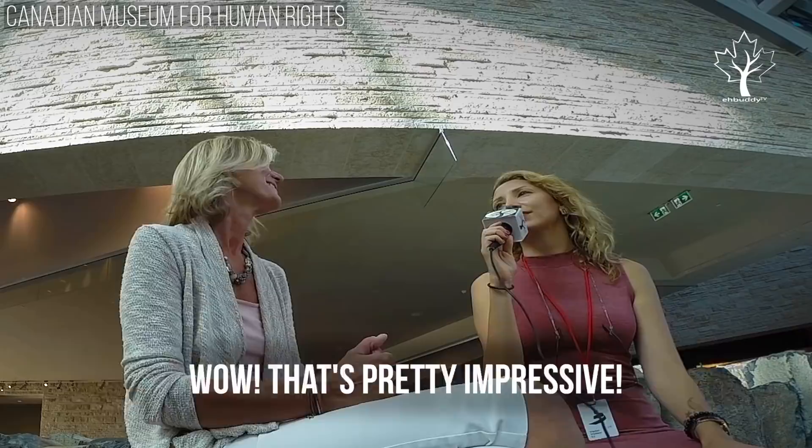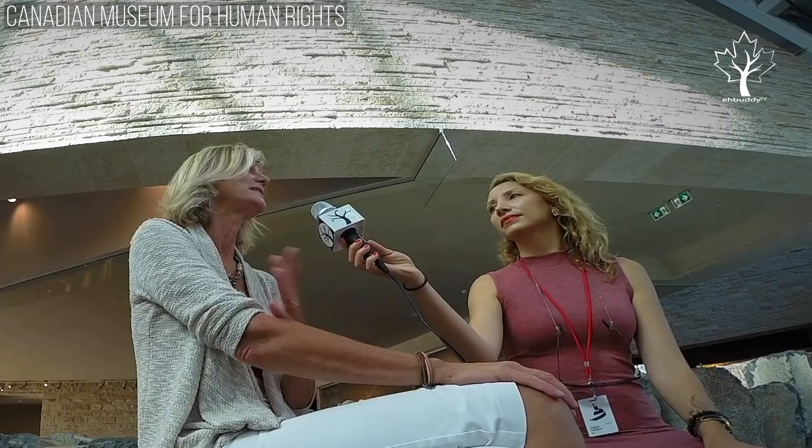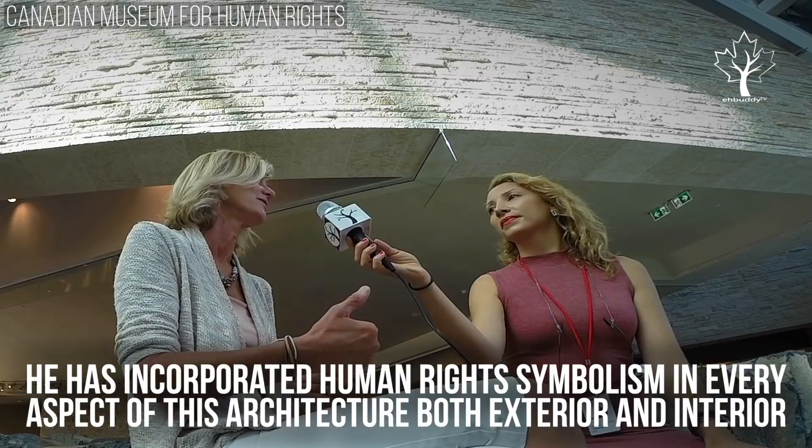And what about the architect of this building? How did that come about? The architect's name is Antoine Frida. He's a pretty big-shot architect on the world scene. He has incorporated human rights symbolism in every aspect of this architecture, both exterior and interior.